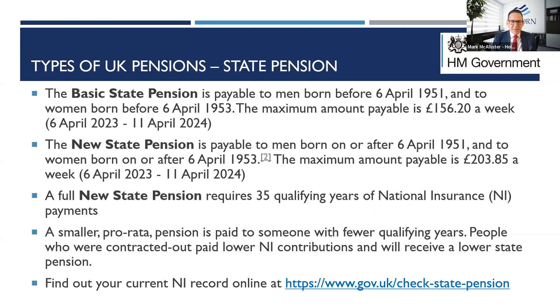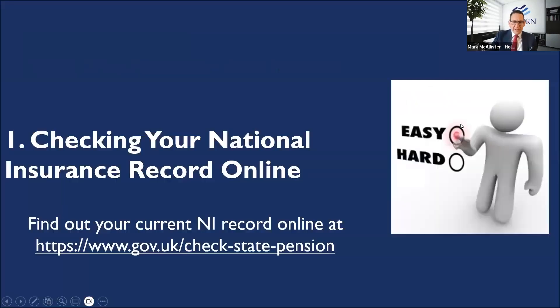I'm going to take you through the steps of how to do this. The easiest way is checking your national insurance record online. Go to www.gov.uk/check-state-pension. Click the green button on that page. You will need a government gateway ID number — you'll need to provide your national insurance number, your passport, and some other information to register for one if you don't already have it.